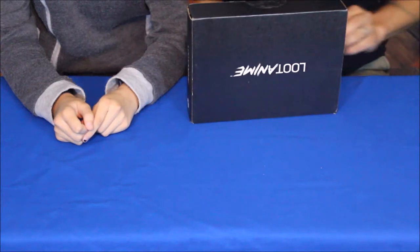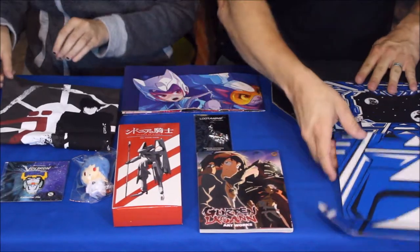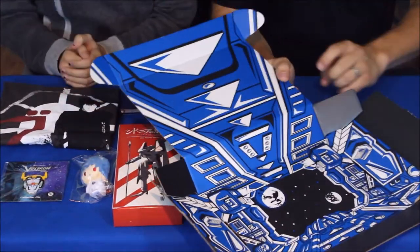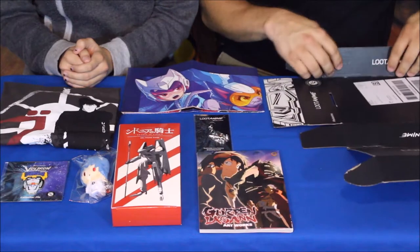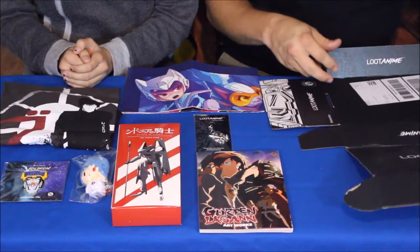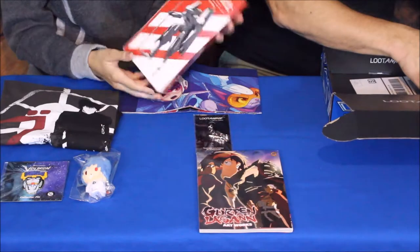Let's get this open and find out what we've got inside. We've got our assortment of things here, and just like last time the box has a design on it. The interesting thing about this time is it's literally made to be turned inside out because of the way the tabs are. Geek, why don't you go ahead and pick one of the first things you'd like to talk about?